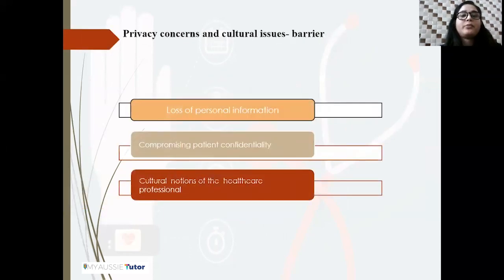Another barrier is based on privacy concerns and cultural issues. Most healthcare professionals believe that wearable technology can misguide clinicians and risk the loss of personal information, compromising patient confidentiality. However, most data from wearable devices can be stored and processed in an integrated mode, meaning the data will remain safe and secure. Additionally, cultural notions are restricting healthcare professionals from familiarizing themselves with the digital world, including the concern that advanced patient care technology will replace human resources, which discourages participation in education. Nurses must dissolve these notions and support advanced healthcare systems.